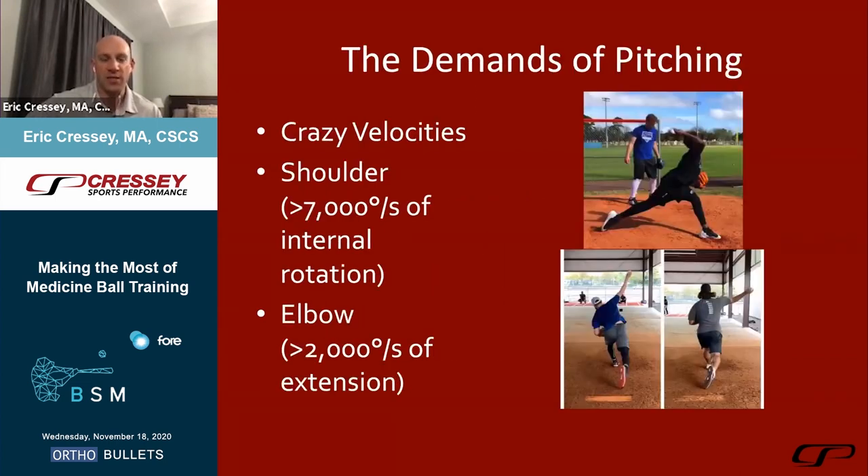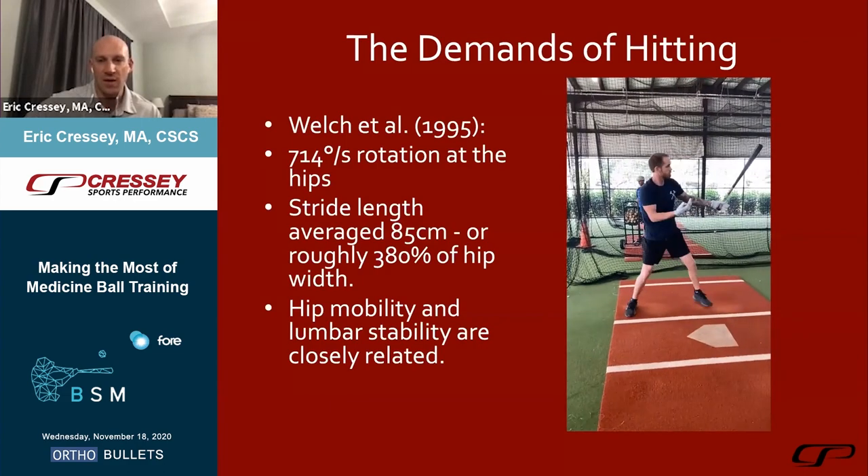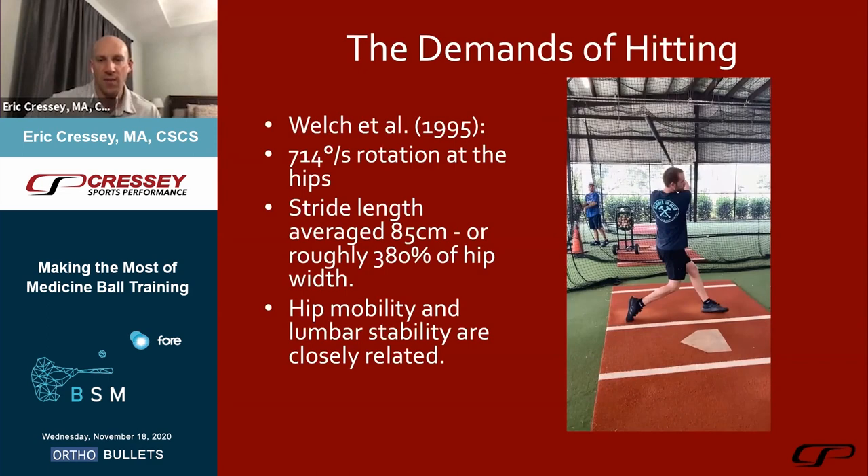Pitching has some pretty crazy demands. The layback position has a ton of challenges for both the shoulder and the elbow, and ball release can be just as problematic for some athletes. Hitting is the same idea — crazy rotation at the hip, stride length around 85 centimeters or 380% of hip width, with a big interaction between hip mobility and lumbar stability, and the ability to transfer force from the lower half up to the hands. We need to be able to train this.